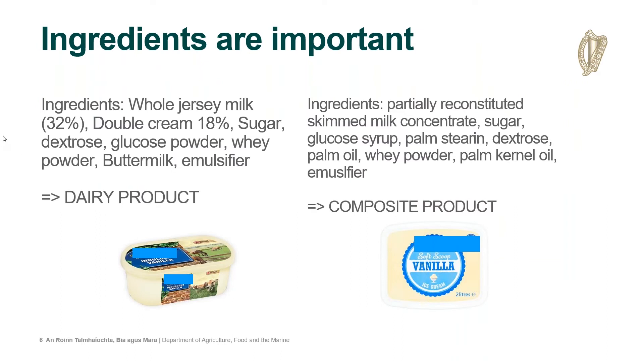The ingredients are critically important to assess in determining whether a product is a composite, and it is impossible to classify a product type without them. One good example is ice cream: the product on the left would be considered a dairy product because the plant product in it is only present for technical or flavouring purposes, whereas the product on the right is a composite because the plant product substantially alters the composition of that product.